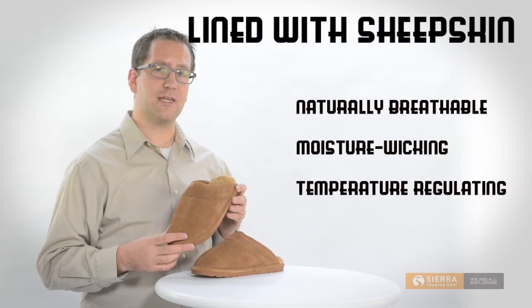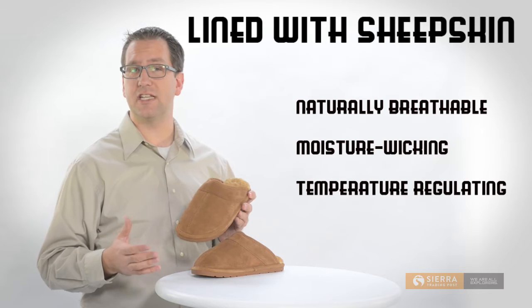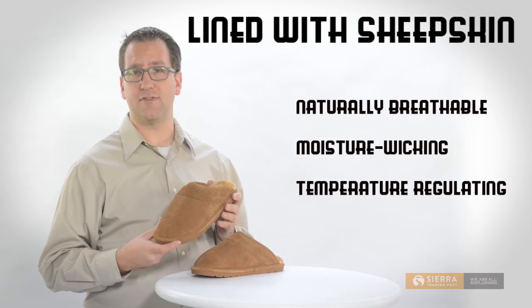Naturally breathable, moisture-wicking, and temperature-regulating, sheepskin has long been celebrated for its versatility and performance in a variety of climates.